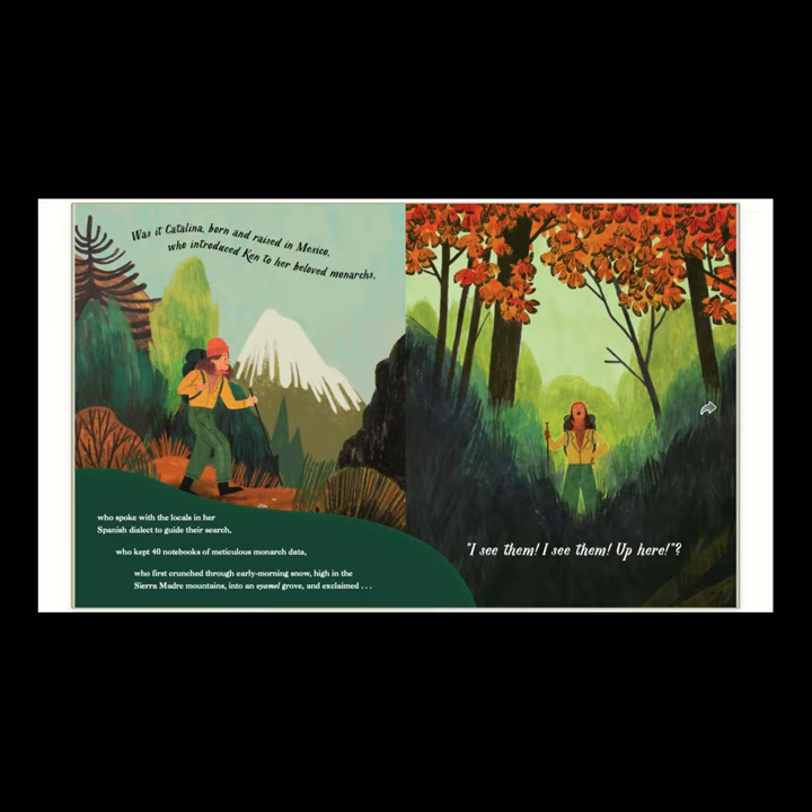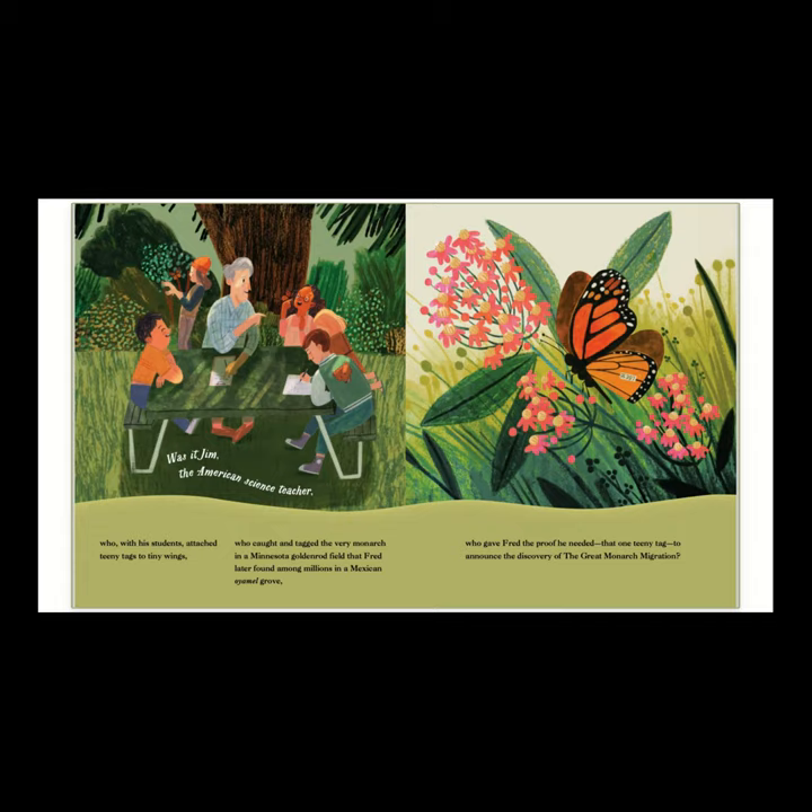Was it Catalina, born and raised in Mexico, who introduced Ken to her beloved monarchs? Who spoke with the locals in her Spanish dialect to guide their search? Who kept 40 notebooks of meticulous monarch data? Who first crunched through the early morning snow high in the Sierra Madre Mountains into the oyamel grove and exclaimed, 'I see them, I see them up here'? Was it Jim, the American science teacher, who with his students attached teeny tags to tiny wings — who caught and tagged the very monarch in a Minnesota goldenrod field that Fred later found among millions in a Mexican oyamel grove — who gave Fred the proof he needed with that one tiny tag to announce the discovery of the great monarch migration?